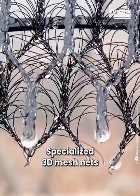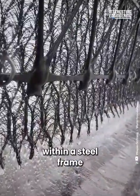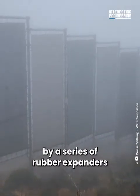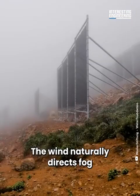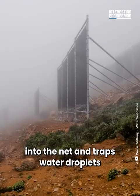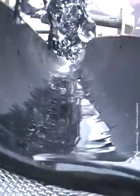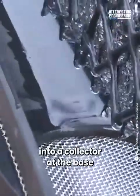Specialized 3D mesh nets are suspended vertically within a steel frame. The net is held in place by a series of rubber expanders that also attach it to the collector at its base. The wind naturally directs fog into the net and traps water droplets within its fine mesh. The droplets drip down the mesh into a collector at the base.